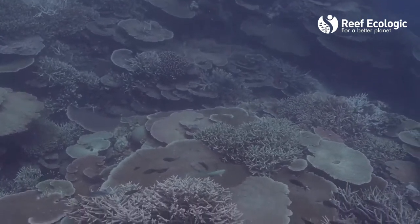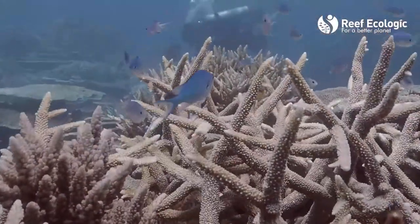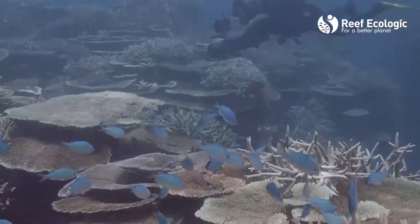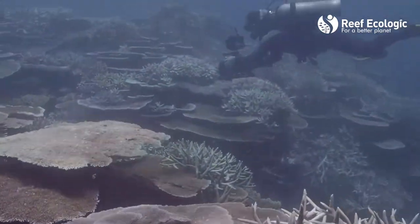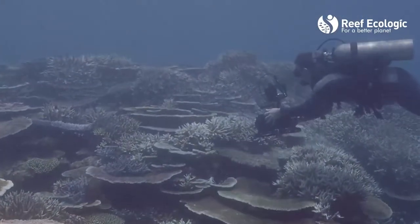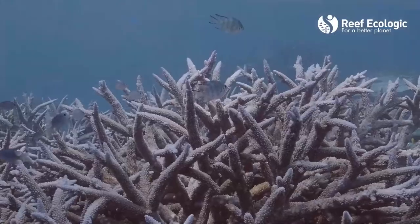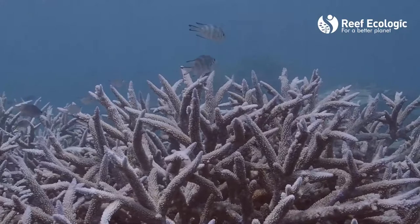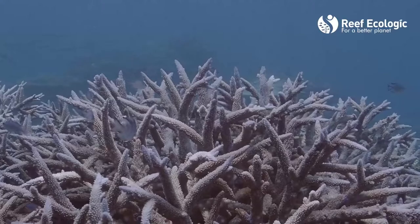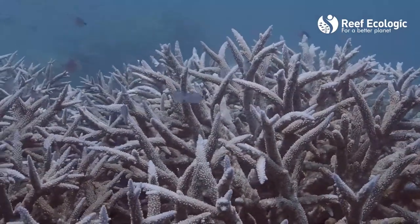Every one of these events creates stress for those animals — it erodes their resilience and makes it a little bit harder to survive. They may have to spend energy getting through this hot period, energy they won't be able to devote to growth and reproduction throughout the rest of the year. It's these regular stresses and disturbances that are eroding the health and resilience of the Great Barrier Reef on an ongoing scale.